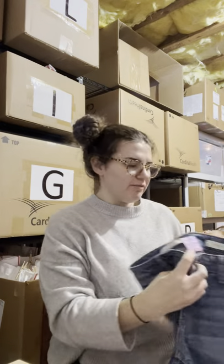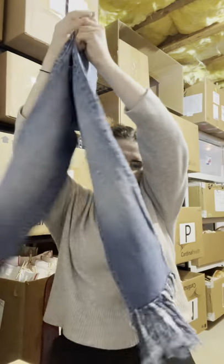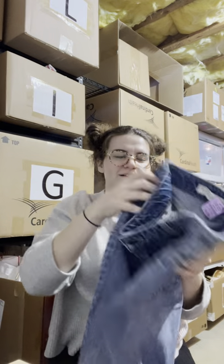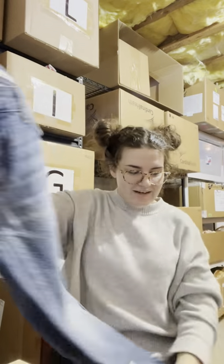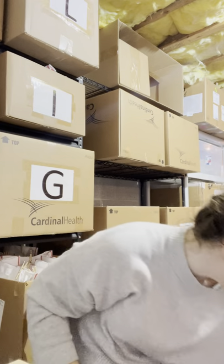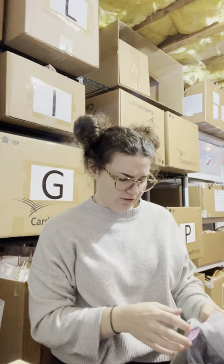I found these Pilcrow & Letterpress jeans, a brand sold at Anthropologie. I picked them up because of this detail right here — I think they're super fun. They are three dollars. I started finding this brand because a reseller I follow online started mentioning it, and now I find it like three times since.